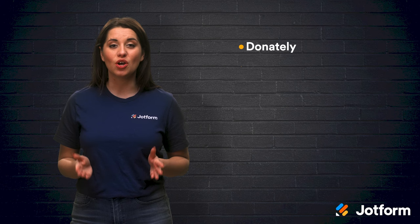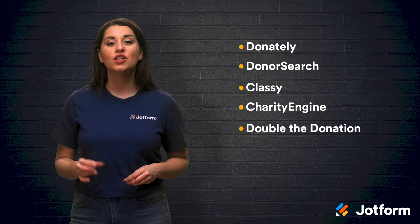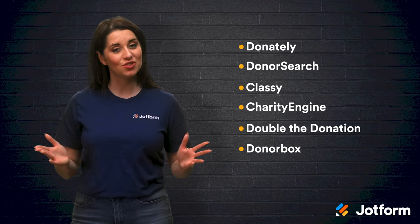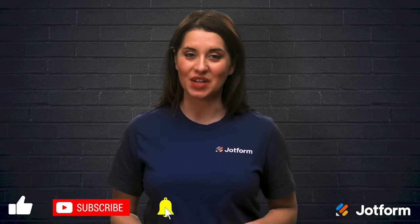Let's briefly review today's video. Raising money for your nonprofit can be challenging, but online donation tools are there to help make the process a bit easier. The seven best tools available today are Donately, DonorSearch, Classy, Charity Engine, Double the Donation, DonorBox, and JotForm. Thanks for watching. I'm Alex from JotForm. See you next time.